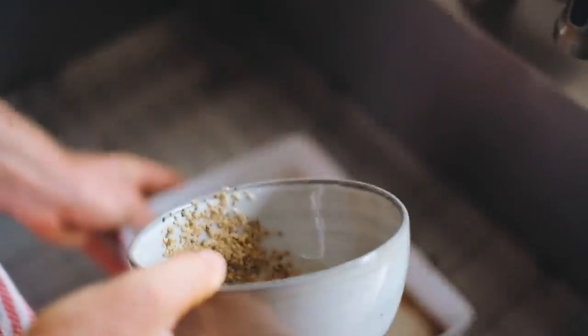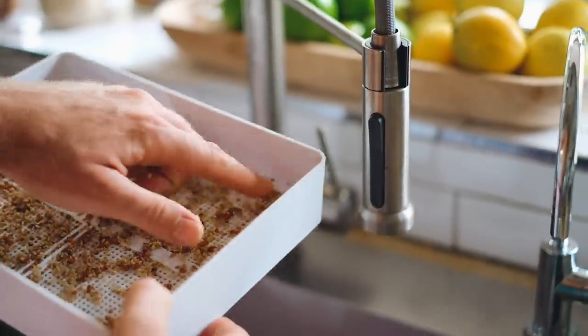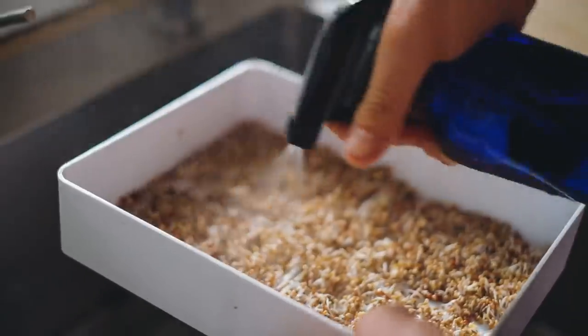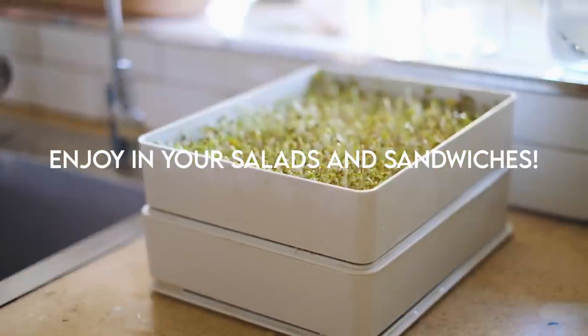Grow sprouts in your window and herbs on your front porch — even if you don't have a big plot of land. Every little bit of getting nourishing plant foods close to picking counts. It's also really helpful for kids to learn how to grow food and understand soil health. Making sprouts is super easy: soak seeds like broccoli, clover, or radish for four to eight hours, then pour onto a sprouting tray, spread evenly, cover, and rinse twice a day for four to six days. When ready to eat, let them sit in sunlight by a window for a few hours before storing in the fridge.